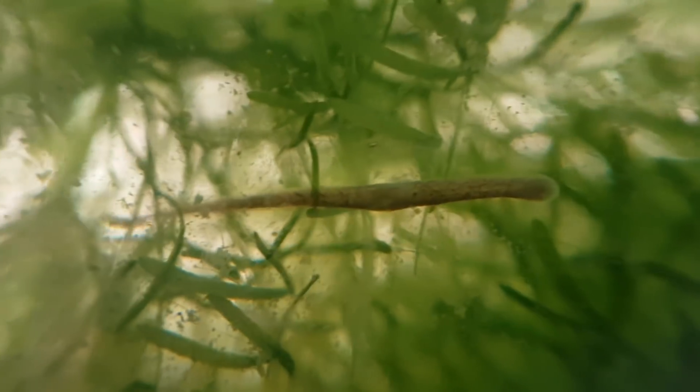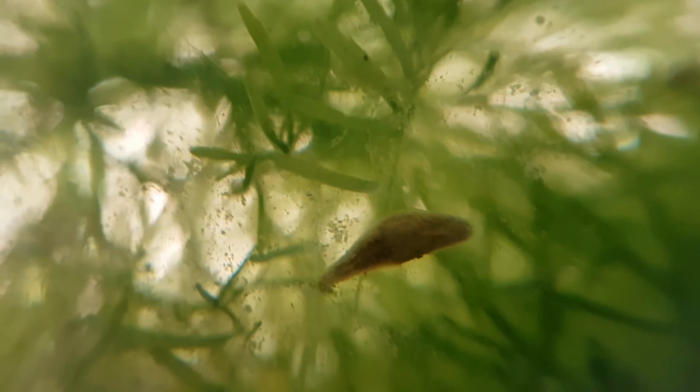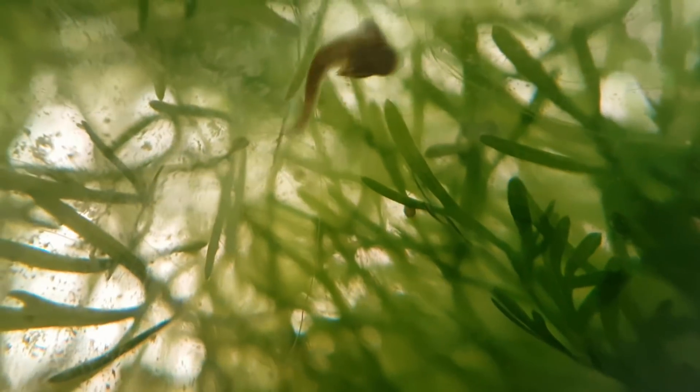This eight-eyed blood hedgehog is behaving really strangely. We also have baby snails from the eggs shown in the last update.